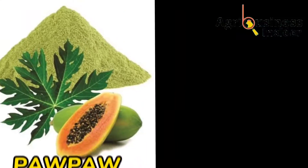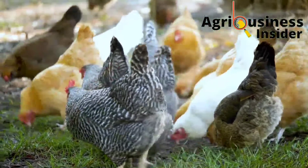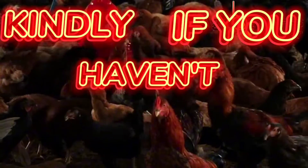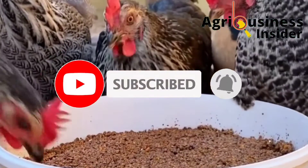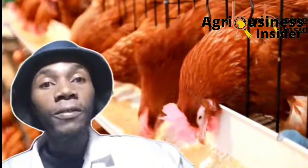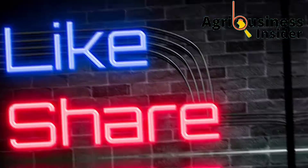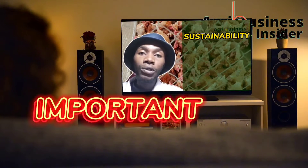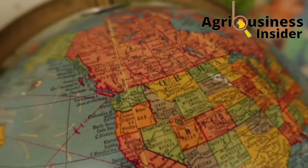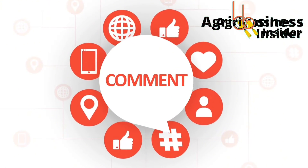But before we get into this video, if you haven't subscribed to our YouTube channel, please hit that subscribe button and the bell notification so that YouTube will alert you every time I post an educative video. Also hit the like and share buttons, as they help this video reach more farmers. You can also tell us where you're watching from and leave your suggestions and questions in the comment section below.